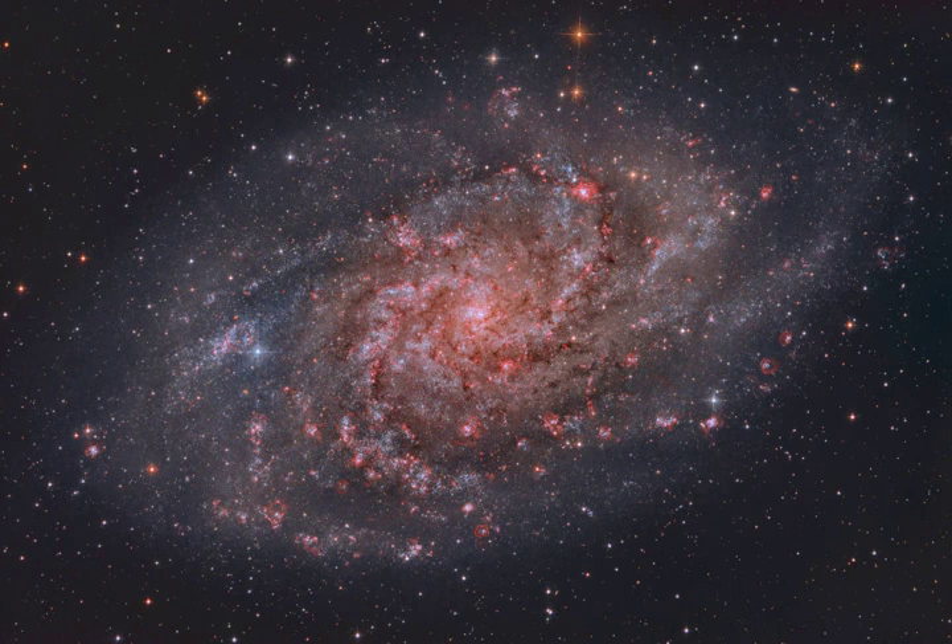The galaxy's central 30,000 light-years or so are shown in this sharp galaxy portrait. The portrait features M33's reddish ionized hydrogen clouds, or HII regions, sprawling along loose spiral arms that wind toward the core.